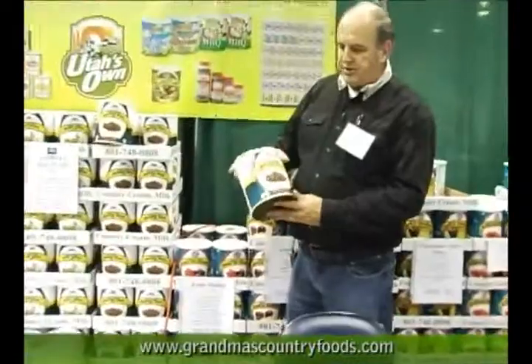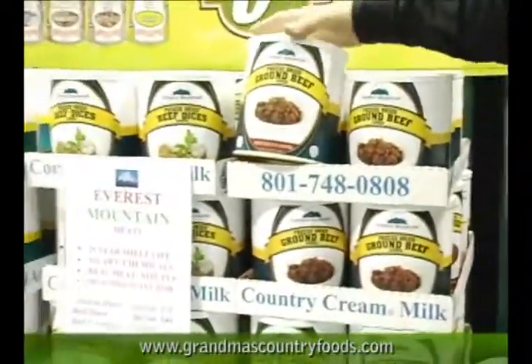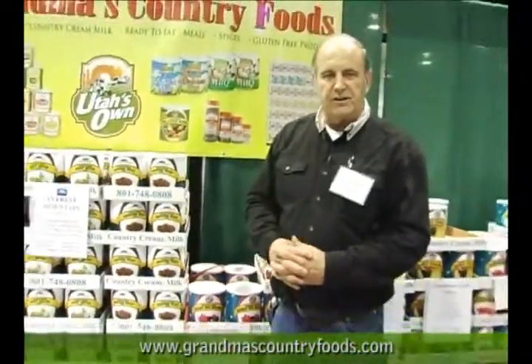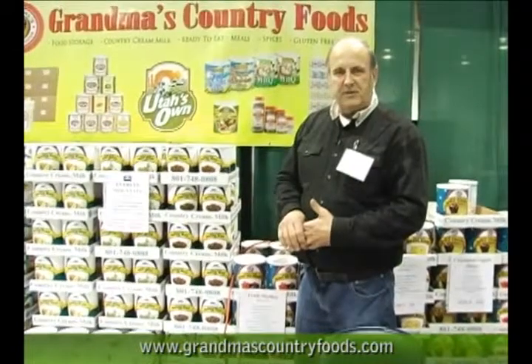The three items at the show are freeze-dried ground beef, freeze-dried beef dices, and freeze-dried chicken dices. This is real meat — we're one of the only packagers that are USDA certified for meat and eggs, and so this opens up a lot of opportunities.